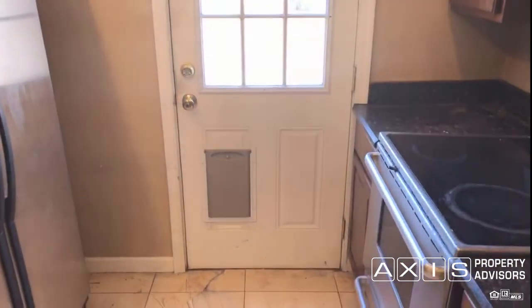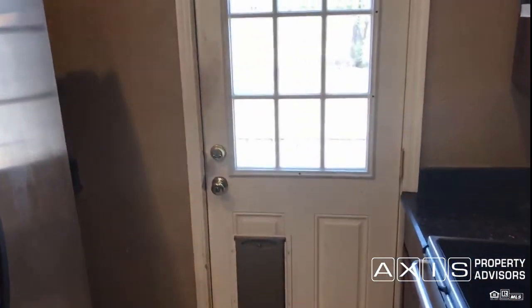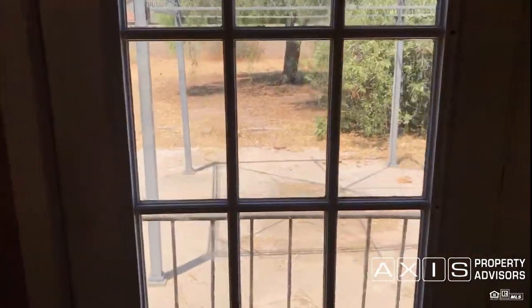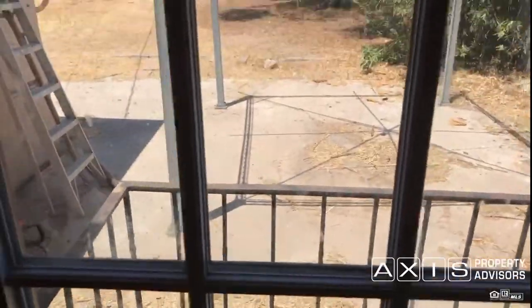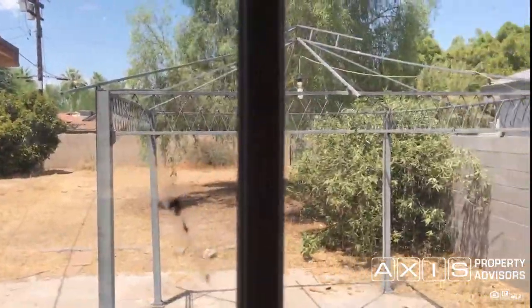We just took this property over from the past tenants so it's currently in turnaround status. You can get out to the backyard through this door, and there is a pergola back there. You'll want to bring your own microwave.